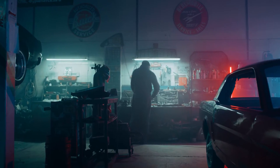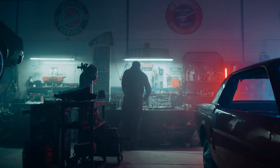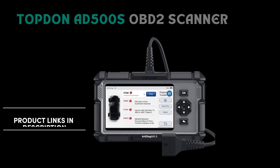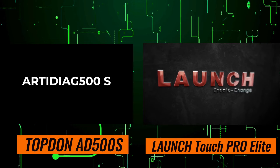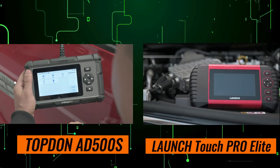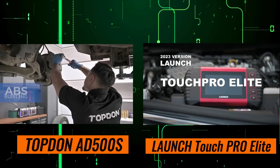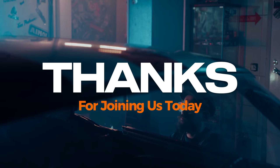Hey gearheads and DIY mechanics! Welcome back to our weekly tools channel. Struggling with that pesky check engine light? Unsure whether to grab the Topdon AT500S car code reader scan tool or the Launch Touch Pro Elite scanner? Don't worry, I've got you covered. Today we're putting these two contenders head-to-head in an epic scanner showdown to see which one reigns supreme for your diagnostic needs. Let's get started!